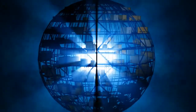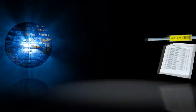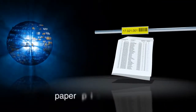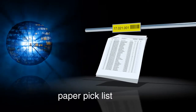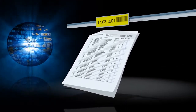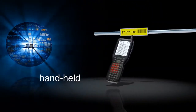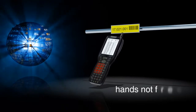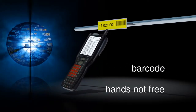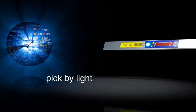Warehouse logistics is a fast-changing world. The order picker's simple paper pick list has been successfully replaced by electronic systems — the handheld with its display and scanner. This device identifies the storage location by means of a barcode, but the picker's hands are not free.